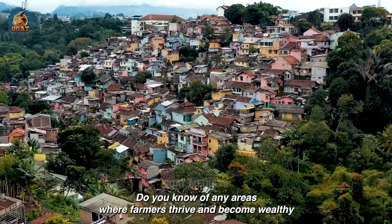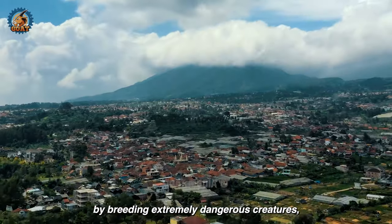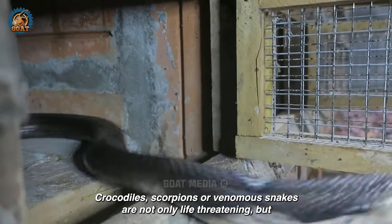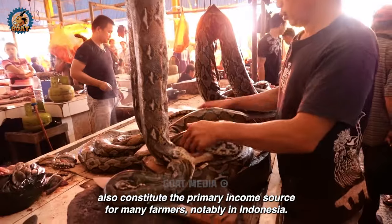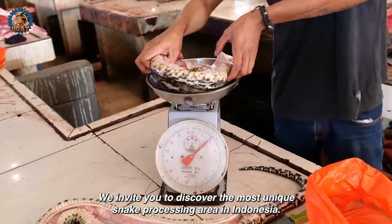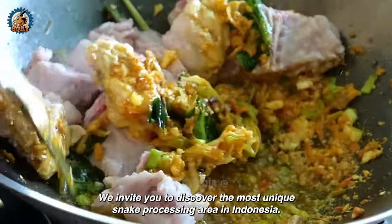Do you know of any areas where farmers thrive and become wealthy by breeding extremely dangerous creatures? Crocodiles, scorpions, or venomous snakes are not only life-threatening but also constitute the primary income source for many farmers. Notably in Indonesia, there exists a unique tradition of snake processing. We invite you to discover the most unique snake processing area in Indonesia.